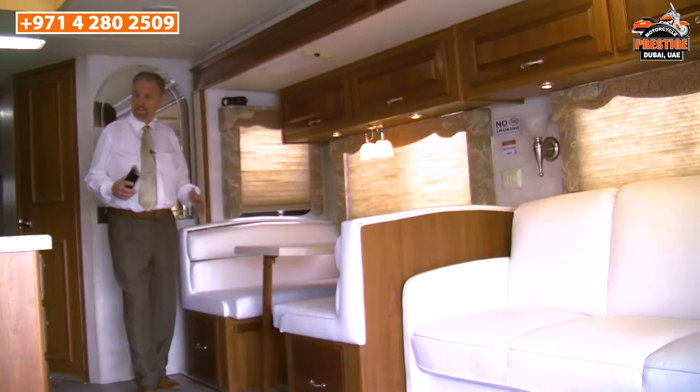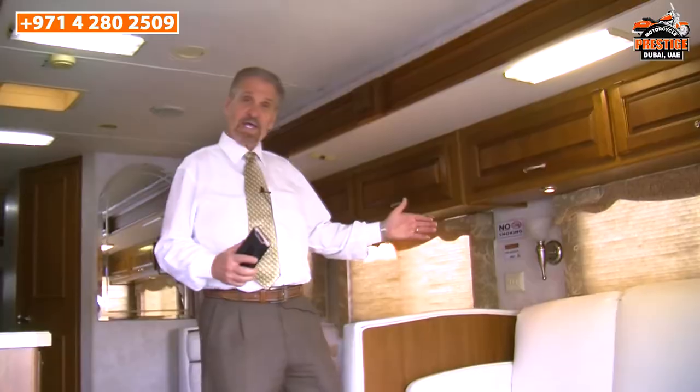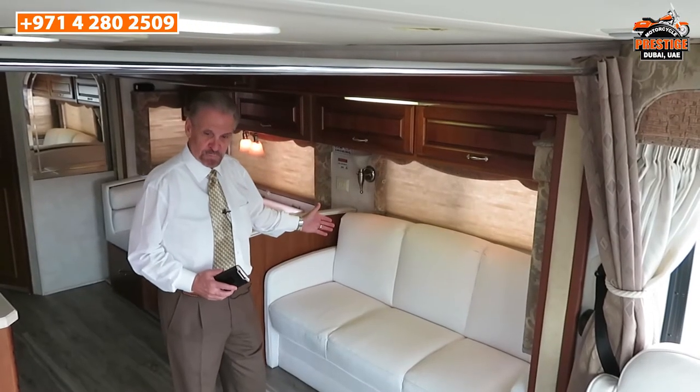Now let's look at the seating available in the motorhome. In front, you've got the two captain's chairs. In the living area, we have seating for four at the kitchen table, and then seating for three on the sofa.